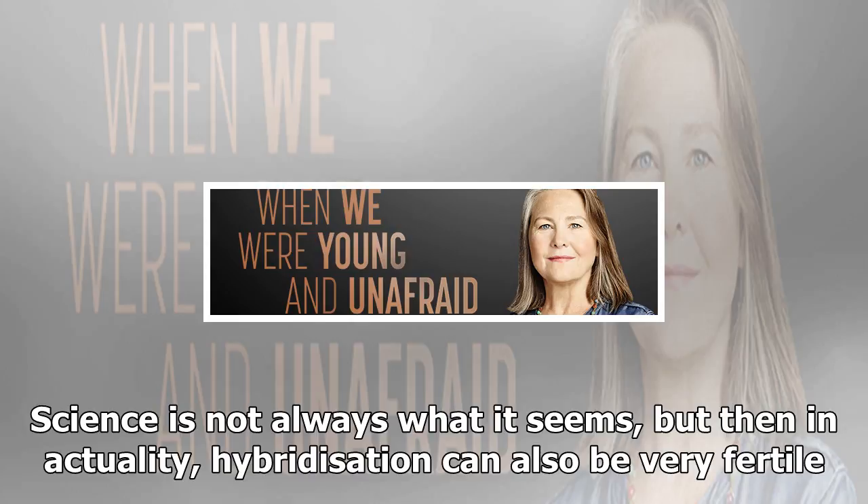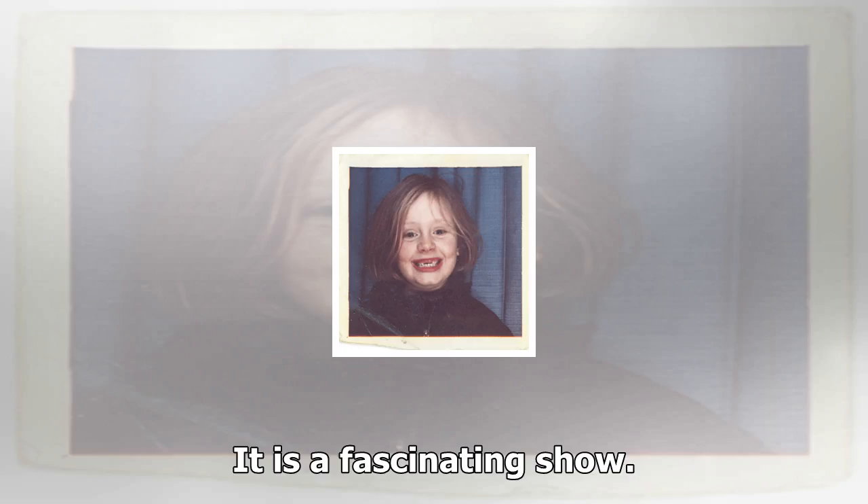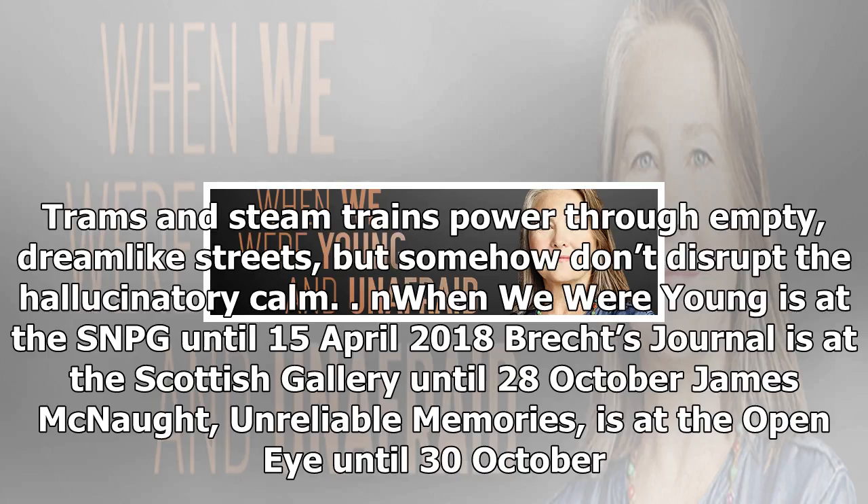Dürer had evidently combined a hare with a rabbit and a cat. Gild explores this in several images. Dürer's rhinoceros features significantly too. Science is not always what it seems, but then in actuality, hybridization can also be very fertile. It seemed natural for Gild to move into the fantastic hybridized flowers of the great Dutch tulip speculation and crash of the 17th century, and indeed to give us a mini-monumental sculpture of the humble orange — unexpectedly also a hybrid. It is a fascinating show.